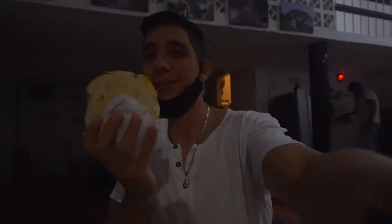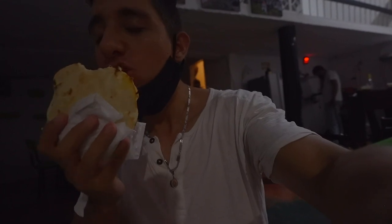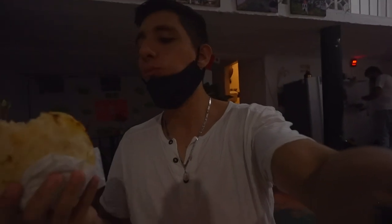Arepa rellena — very tasty, let's try it. It's very good!